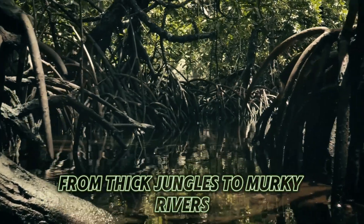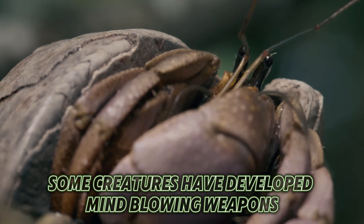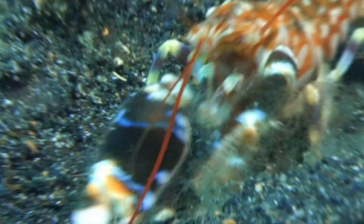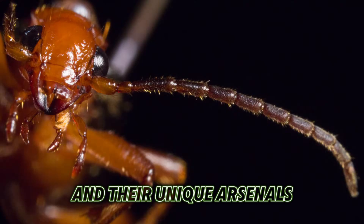All around the globe, from thick jungles to murky rivers, and even deep in the ocean, some creatures have developed mind-blowing weapons to help them stay alive and thrive. Join us as we explore five remarkable creatures and their unique arsenals.